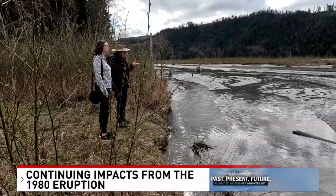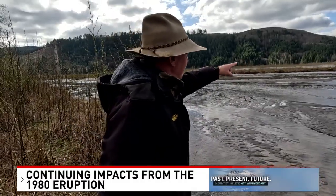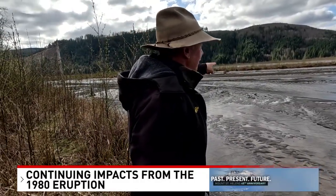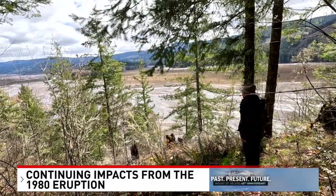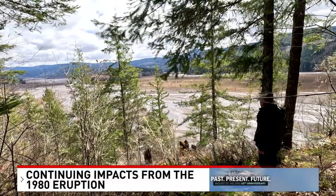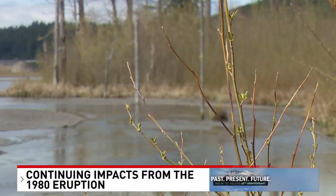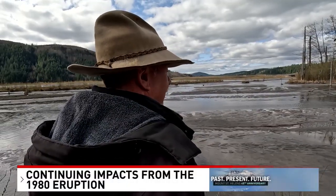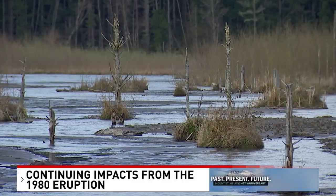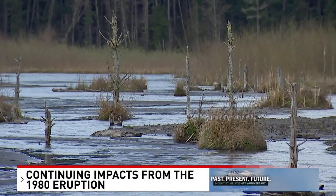They estimate that the sediment behind the dam is about 60 to 70 feet deep — those are the tops of the trees you can see there. While showing the sediment plane, Mark describes the environmental impacts he has observed over the years, saying the area is becoming extinct — not because of nature or pollution, but because of poor decision making. One big impact he notes: the SRS blocks fish passage up the Toodle River.